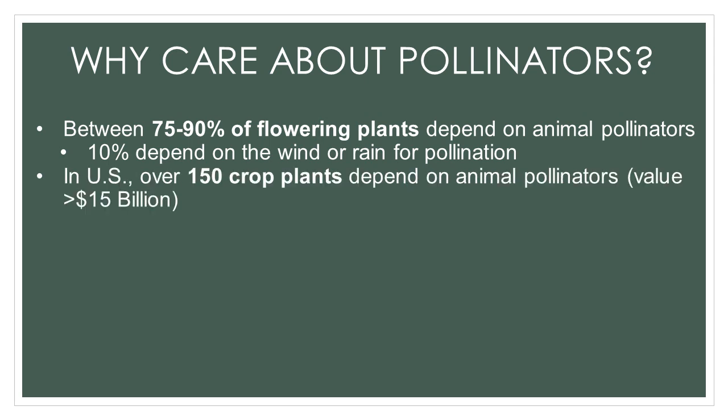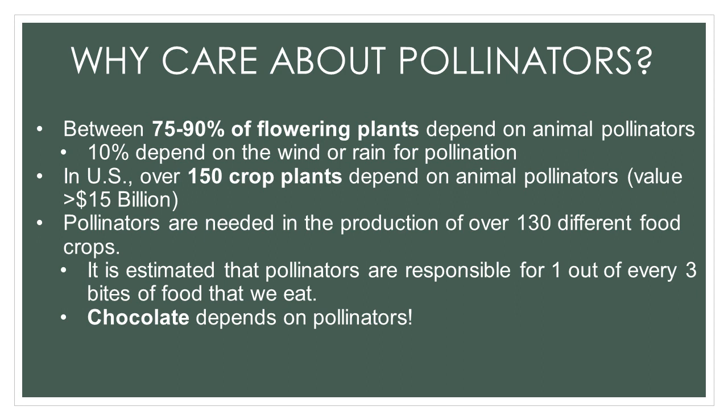In the U.S., pollination is vital to agriculture. It plays a significant role in the production of more than 150 food crops, including apples, almonds, blueberries, cucumbers, soybeans, melons, plums, and squash. Pollinators are responsible for one out of every three bites of food we eat. And if that doesn't impress you, we can always remember that chocolate depends on a pollinator — it's a small fly called a midge.